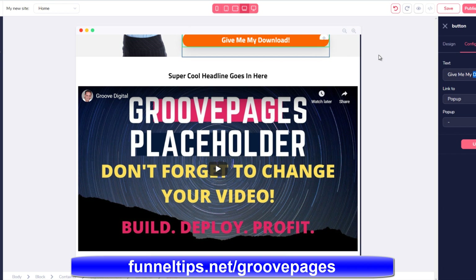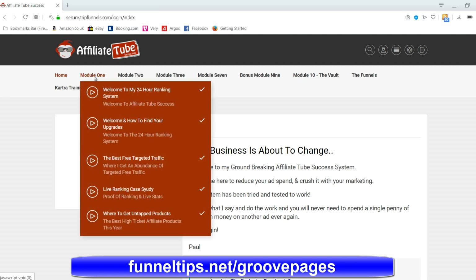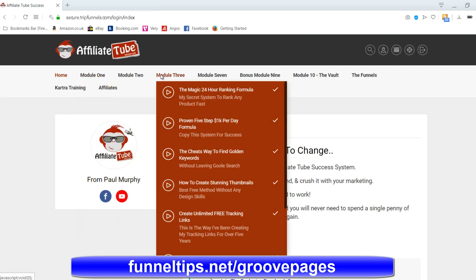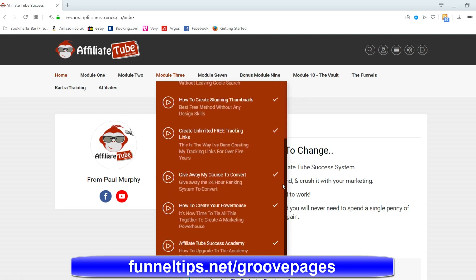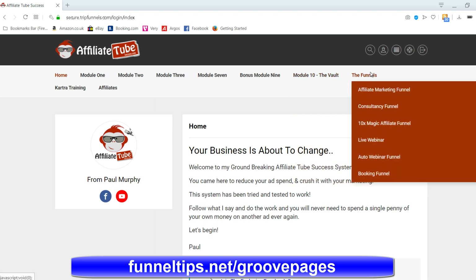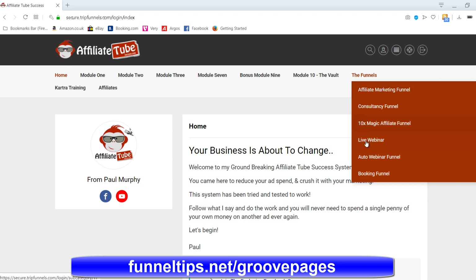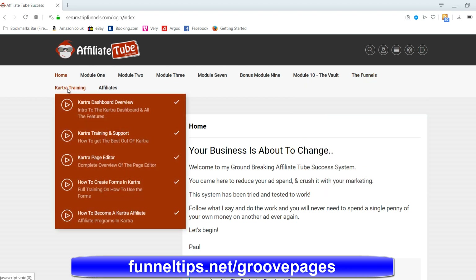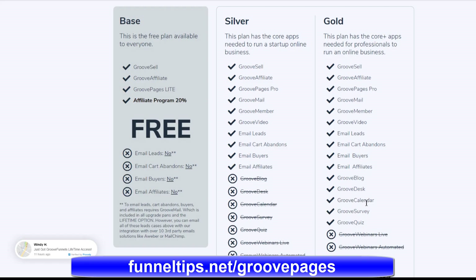As a bonus, Paul Murphy, my online mentor and respected UK online marketing expert, has allowed me to offer his $997 training to you for just $1 when you sign up with GroovePages on a lifetime or monthly license. This training shows you how to get unlimited traffic to your services and offers from both Google and YouTube without paying for expensive paid traffic. Google and YouTube are two of the biggest traffic sources on the internet, so this could save your business thousands or tens of thousands of dollars promoting your products and services online.